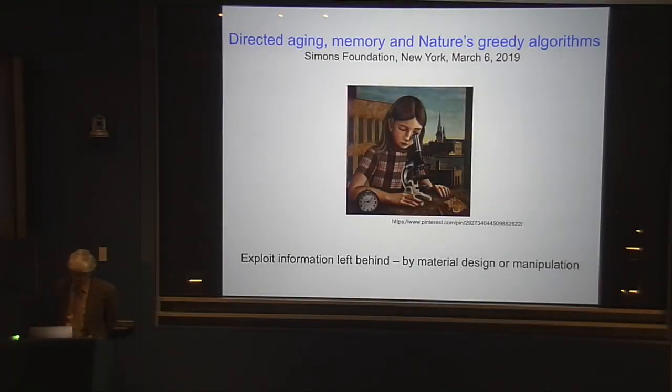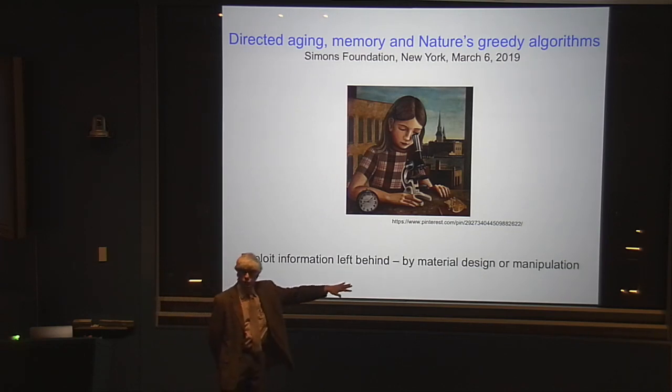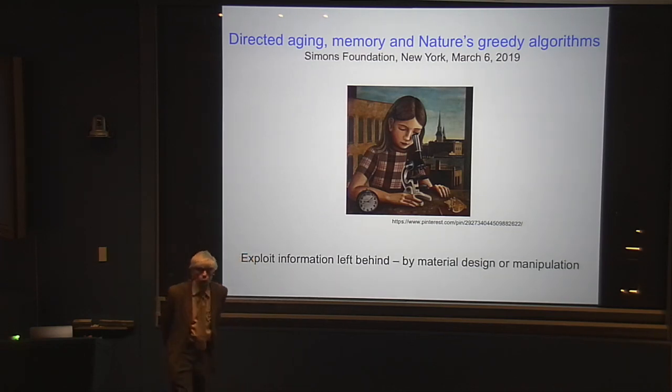What I'd like to do this evening is to explore the intersection of three big topics: aging, memory, and the idea of greedy algorithms. Those are the three things I'm going to be weaving together in tonight's presentation. What I'm particularly interested in doing is exploiting the information that's left behind, either by designing a material or its manipulation, and I want to see how that would work.